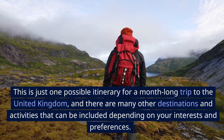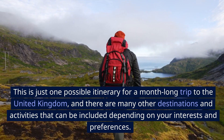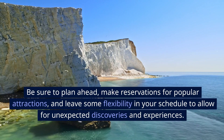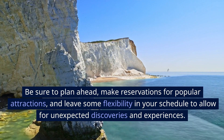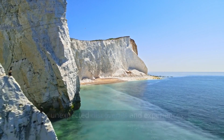This is just one possible itinerary for a month-long trip to the United Kingdom, and there are many other destinations and activities that can be included depending on your interests and preferences. Be sure to plan ahead, make reservations for popular attractions, and leave some flexibility in your schedule to allow for unexpected discoveries and experiences. Thanks for watching.